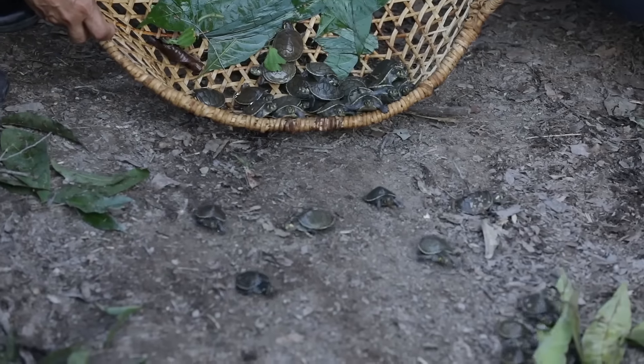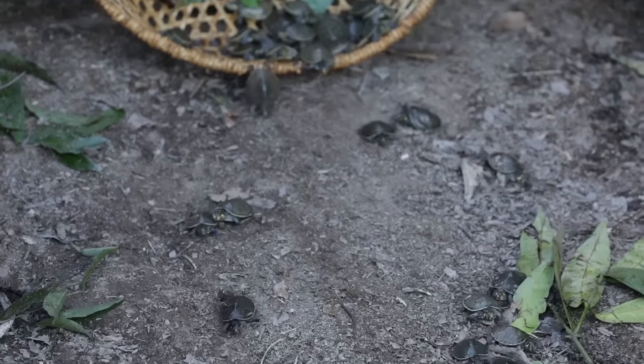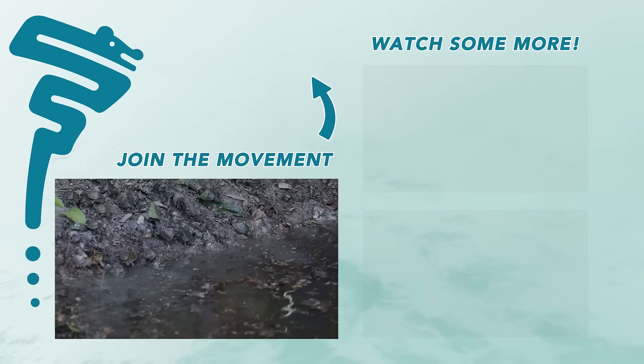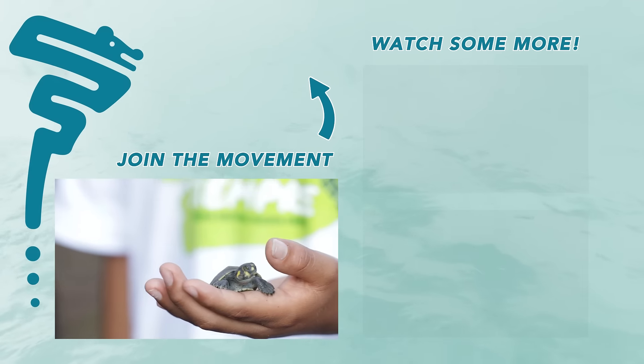If you want to be a part of the project to protect and to repopulate the tarikaya turtles, it's pretty easy. Just like this video, subscribe to the channel, and activate the bell icon. We invite you to join the Amarumayo Movement.